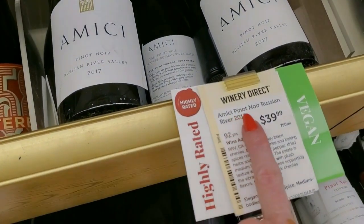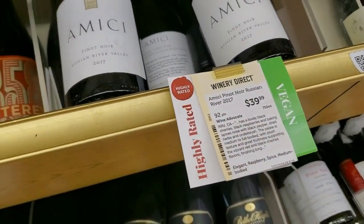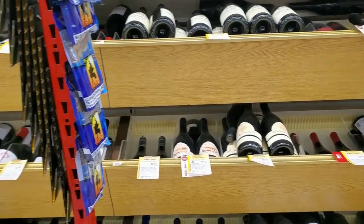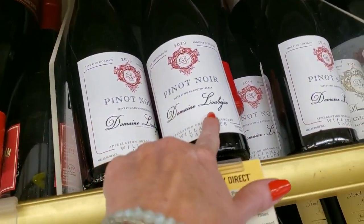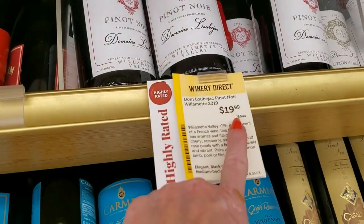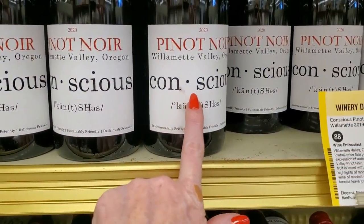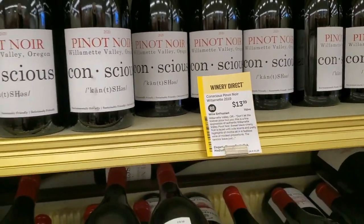Amici Pinot Noir, Russian River, from California — and it's vegan. It's $39.99. A lot of these bottles are kind of dusty. Down here we have Domain Lou Shack — $19.99. Conscious Pinot Noir, Willamette Valley, Oregon — $13.99.